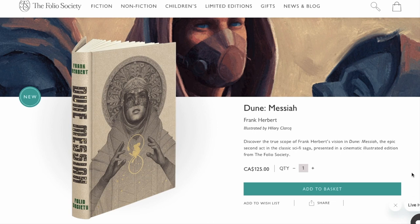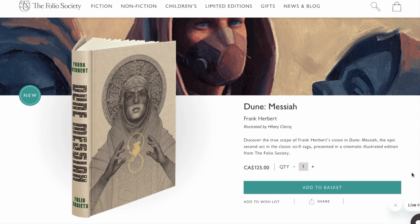Well, it seems like it's happening, because now they're releasing Dune Messiah. So I hope we see Children of Dune, God Emperor of Dune, Heretics of Dune, and Chapterhouse Dune all come out in a really nice Folio edition — that would be awesome. It has illustrations by Hilary Clark. It is $125 Canadian, which is a little bit cheaper than the original Dune, but as far as Folio Society books go, you're getting into their upper price range.